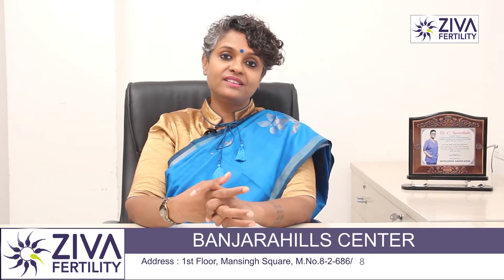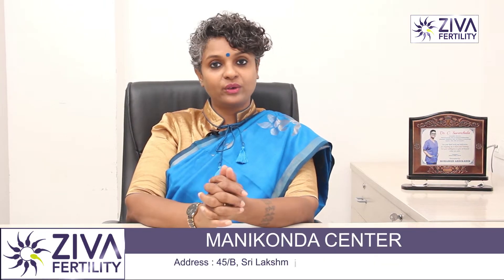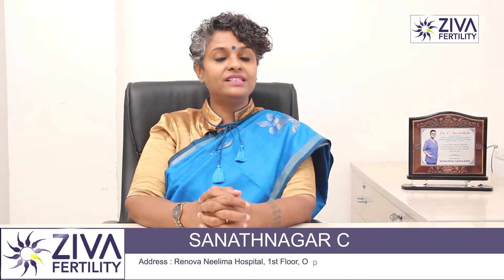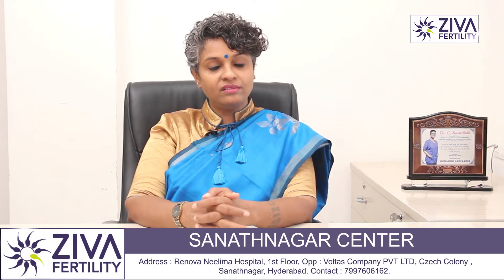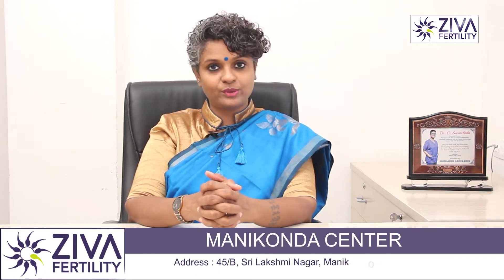Hi, Ziva Fertility Centers is running free fertility camps at all our centers in Banjara Hills, Sanatnagar, Kompali, and Manikunda on all Saturdays this coming month of July. Please come down, evaluate yourself, understand your infertility and your chances of fertility with the treatment options available. There are heavy discounts given on IVF procedures. Thank you.